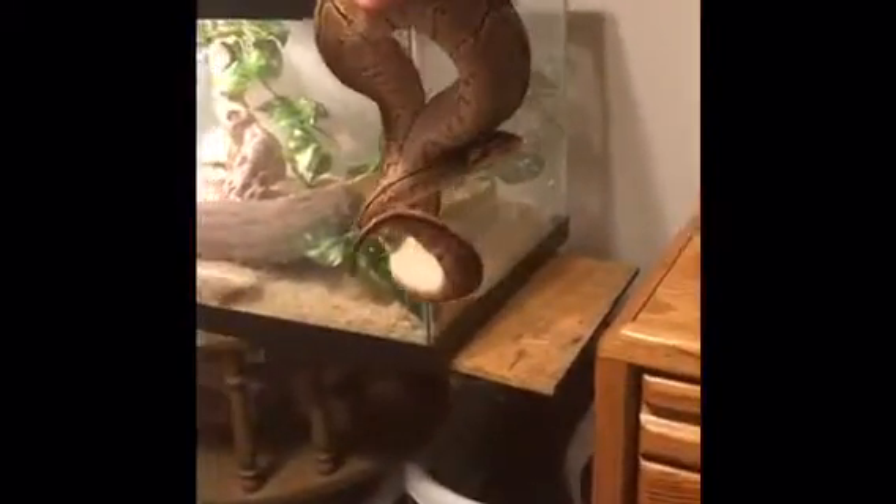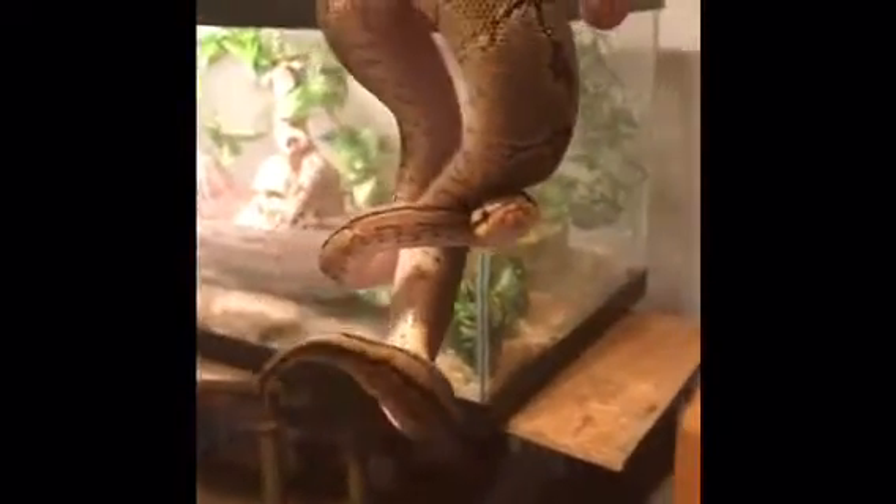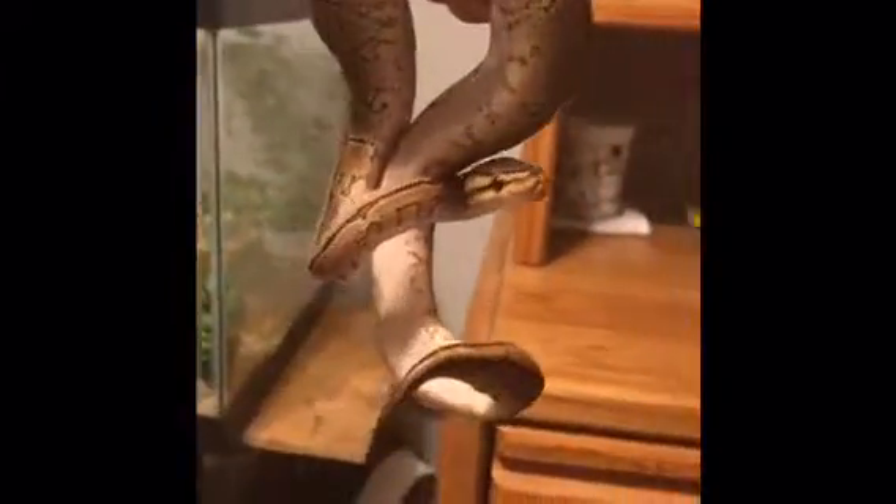While we all have our opinions about snakes, maybe we should think twice before killing them. When you're a tube of muscle with a head, the world is a pretty scary place.